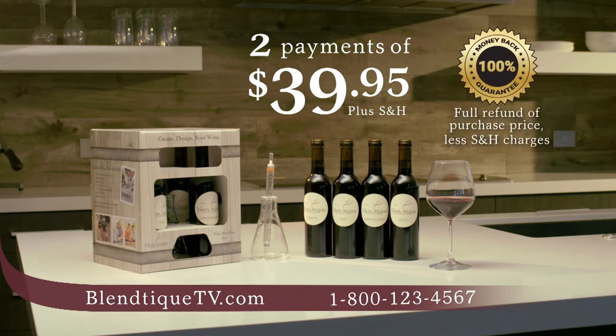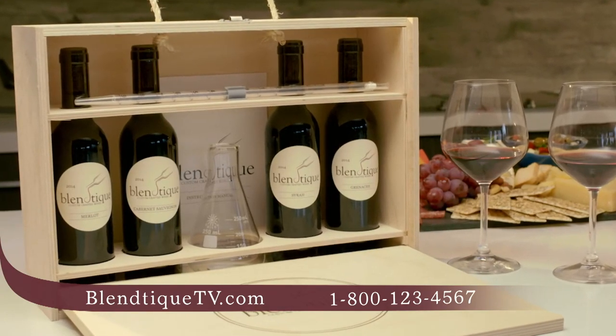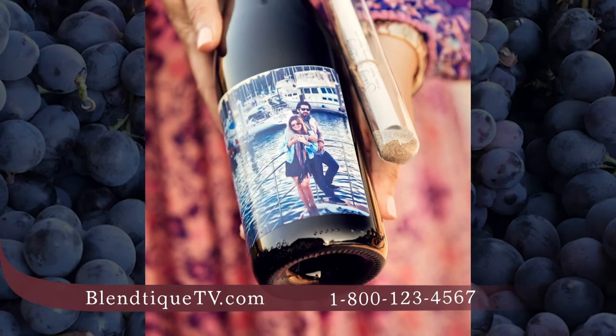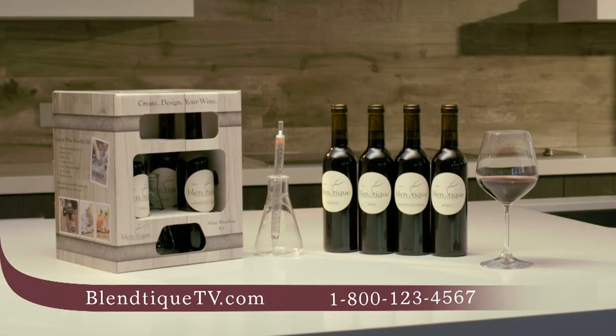If you're not satisfied for any reason, send it back for a full refund of your purchase price. Ask your operator about a discount on our deluxe kits and signature combo packs. They come in a beautiful wooden wine crate and include discount codes to redeem even more bottles of the signature wine you created.